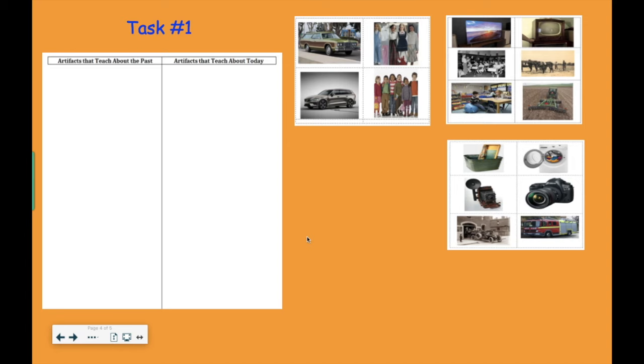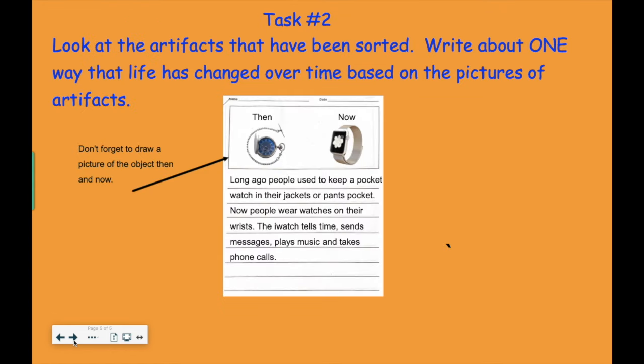The second task — you don't have to do that today, you could do it another day — is to look at the different artifacts you've sorted and write about one way that life has changed over time. For example, the sample shows the pocket watch and the iWatch. Long ago, people kept a pocket watch in their jacket or pants pocket. Now people wear watches on their wrists, and the iWatch tells time, sends messages, plays music, and takes phone calls. In the past, all it did was tell time. Look at how much that has changed.